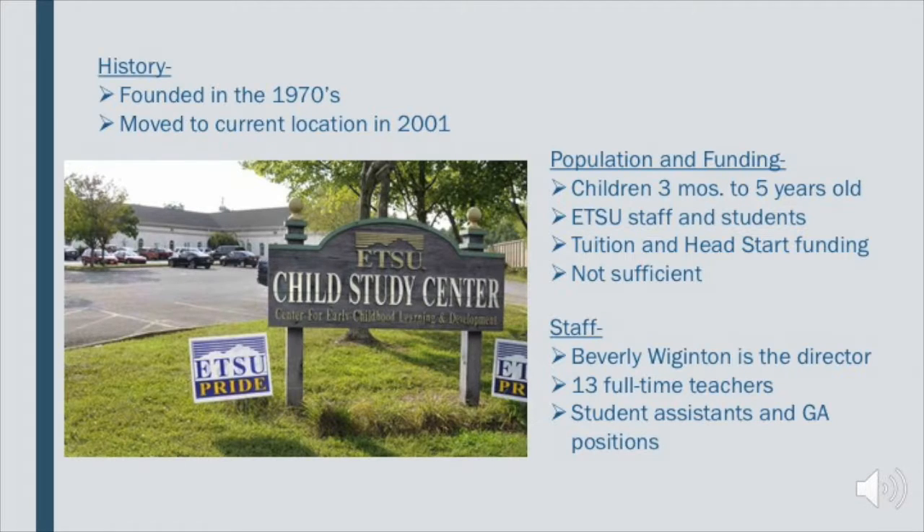Let's start with the history. The Child Study Center was founded in the 1970s as a part-time lab school that was on campus. In 2001, it moved to its current location off Signal Drive and became a full-time daycare center for ETSU and the surrounding areas.